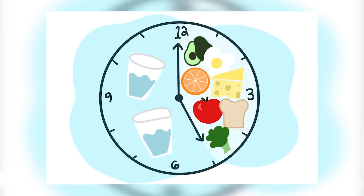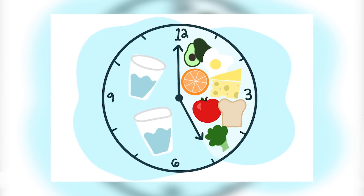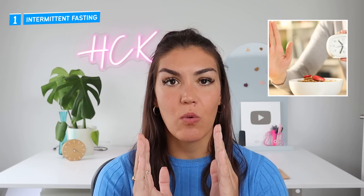Number one is to intermittent fast. The quickest and most efficient way to lower your A1c is to incorporate some form of intermittent fasting into your routine. To intermittent fast means you have a daily fasting schedule — you split your time up each day into a period when you don't eat and when you do eat. One of the most popular variations is 16:8, where you fast for 16 hours every day and eat all of your food within an eight-hour window.